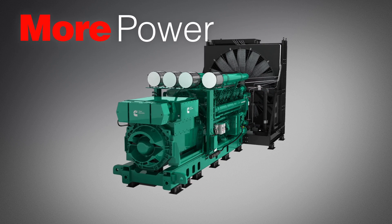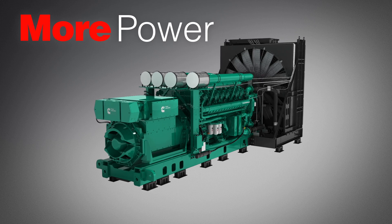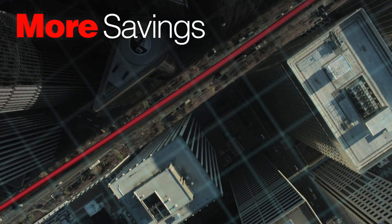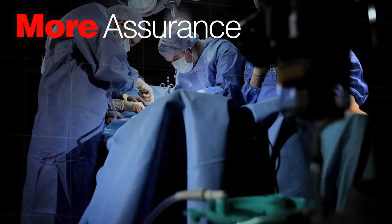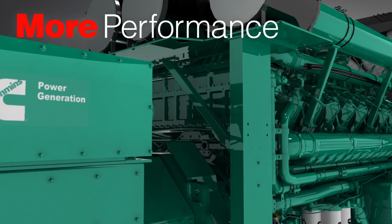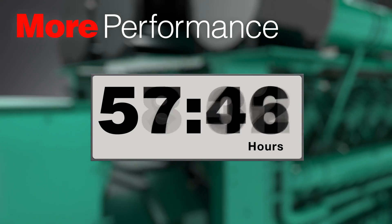More power in a single generator provides optimum installation efficiency. Competitive pressures demand more cost savings. And critical operations require more assurance. Engineering innovations deliver optimum performance, with custom load ratings available for unlimited hours of operation.